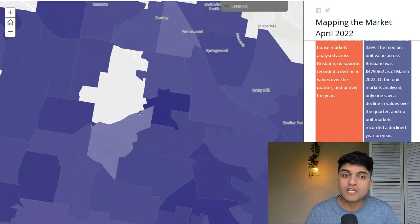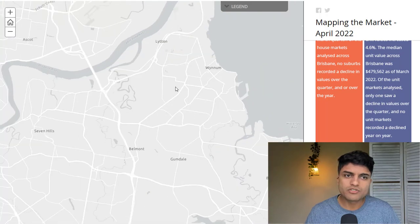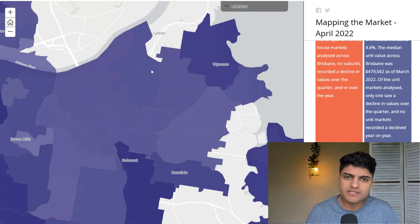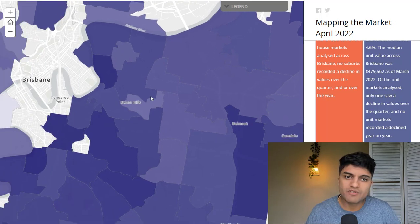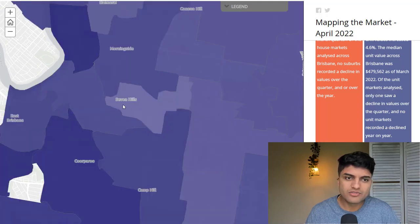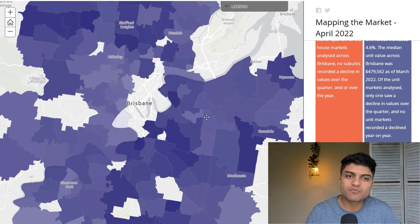Let's go to East Brisbane. We've previously talked about Tingalpa in these areas, and once again this data backs that up. The beachside suburbs have done really well on the east side, but these slightly inner suburbs haven't done as well, and they were cheaper — if you remember the last scheme I showed you. Seven Hills seems to be a good pocket surrounded by some growth — maybe that will wash over into Seven Hills — but again, this is not the only thing to look at in property investing.